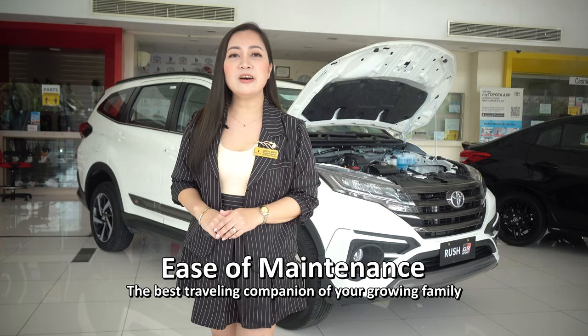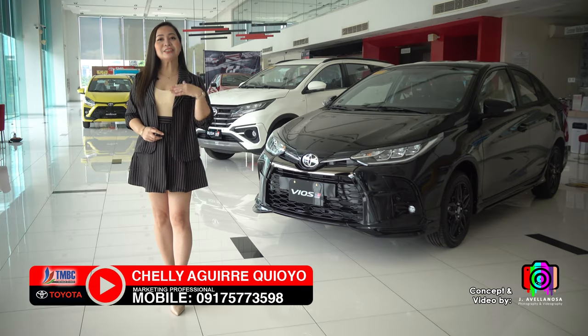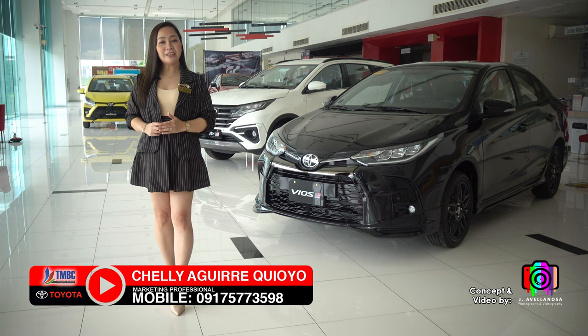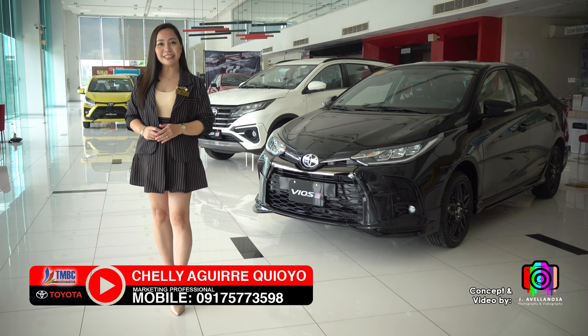The Toyota Rush can last a very long time — the best traveling companion for your growing family. So what do you think? Are you considering the Wigo, the Toyota Vios, or the Toyota Rush? Whatever you choose, buying a Toyota is always a good choice. This is Shelly Aguirre. Please like, share, and subscribe to our channel. Thank you!